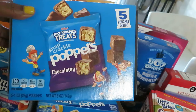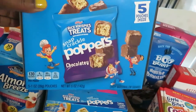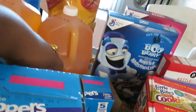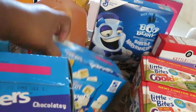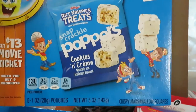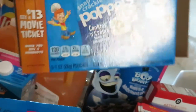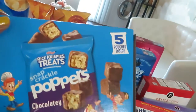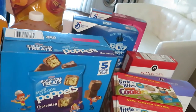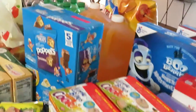Over here to the Rice Krispie Treats Snap Crackle Poppers — I got the chocolate flavor. Publix had these on sale bogo this week, priced at $2.29. I also got the cookies and cream flavor — oh, those are good. I've had these before and the girls have too. They're just Rice Krispies covered in chocolate. Publix had those bogo, got to get those bogo deals.